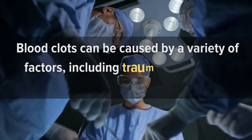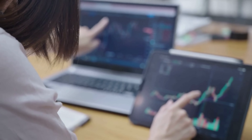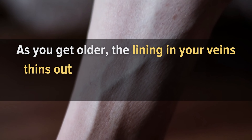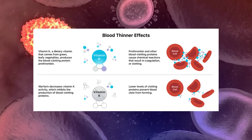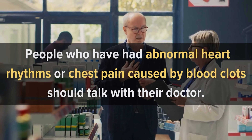Causes of Blood Clots. Blood clots can be caused by a variety of factors, including trauma, surgery, or immobility. The risk of developing a blood clot increases with age and certain lifestyle habits. Number 1: Age. The main cause of blood clots is age. As you get older, the lining in your veins thins out and becomes more prone to developing clots. Blood thinners help prevent this by making it harder for the clotting process to occur. People who have had abnormal heart rhythms or chest pain caused by blood clots should talk with their doctor about whether they need medication to prevent further problems.